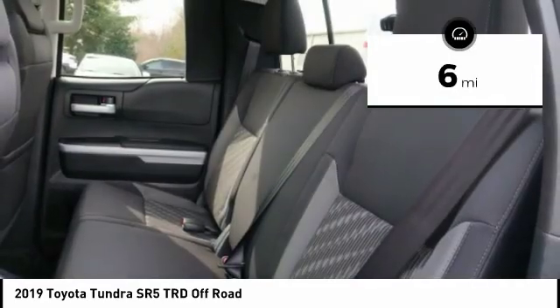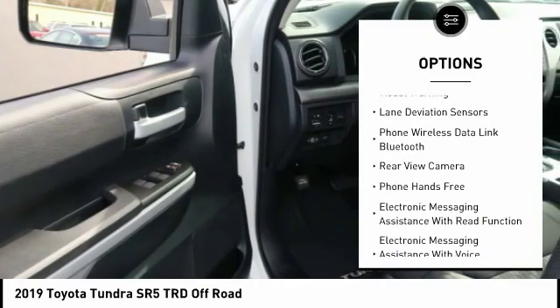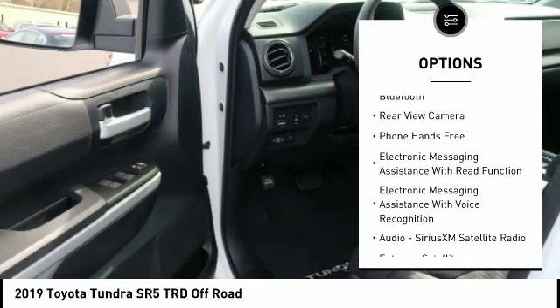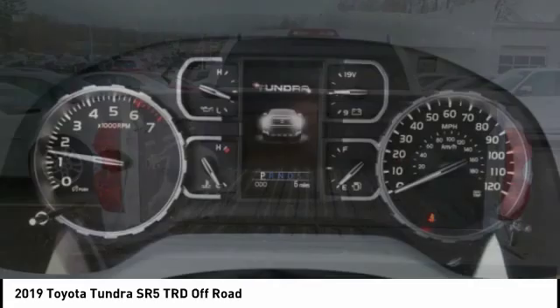Here are some of this vehicle's great options: stability control, autonomous braking, traction control, airbags, front knee, child safety locks, clock, trip computer, power brakes, power windows, compass.